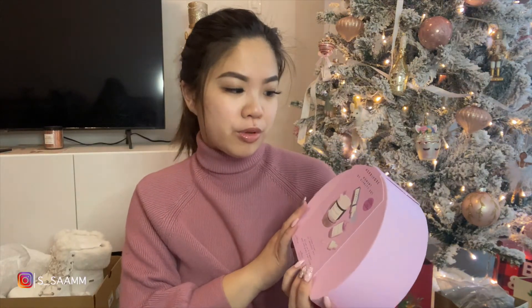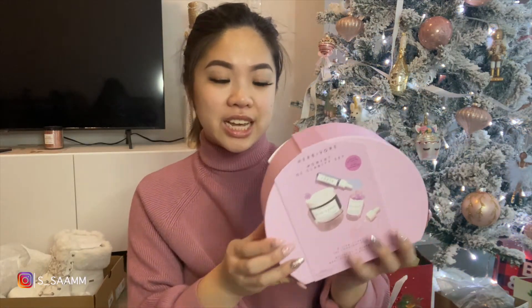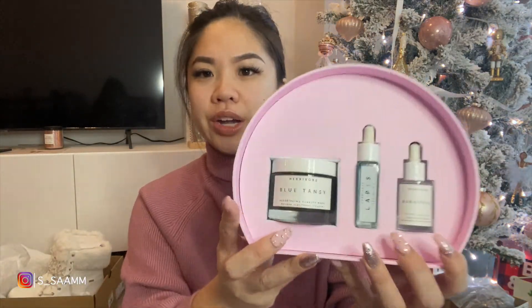Now I'm going to jump into what I got myself from the Sephora Black Friday and Boxing Day sales. The first thing is the Herbivore 'Moment of Clarity' set. My coworker and I have been talking about this brand for a while — I've never used anything by them but she always wanted to, so I ended up getting it to try myself. It happened to be on sale and I used an additional coupon on top of that, so I had to get it.